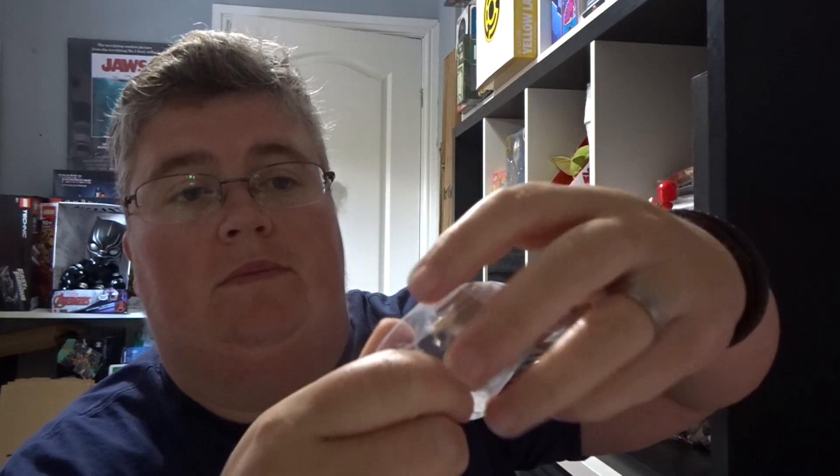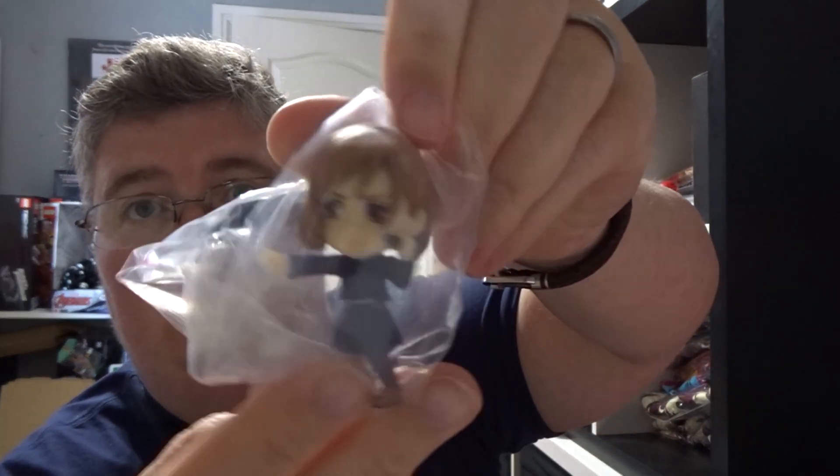A Jujutsu Kaisen adverse motion figure — I guess it's her, let's have a look who it is. It looks like it comes with a piece of chewing gum, which is a bit weird, and the stand.